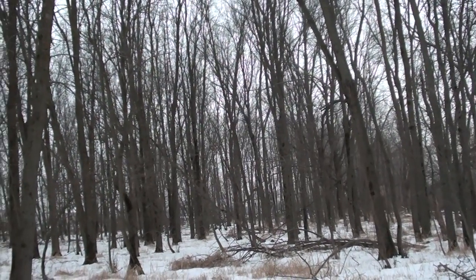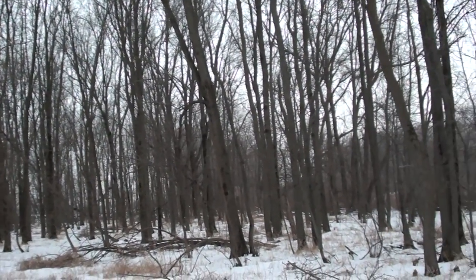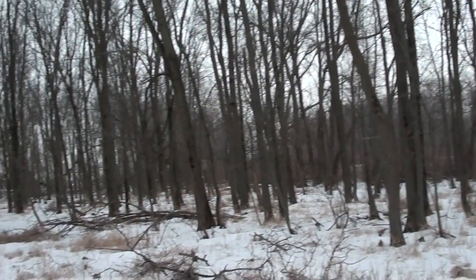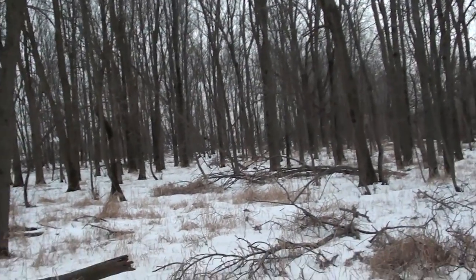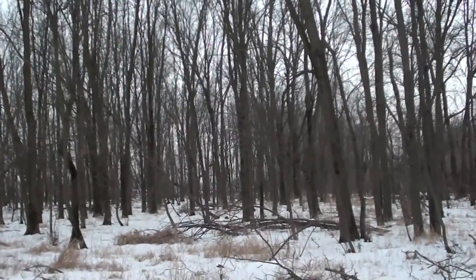Owls have feathers that actually muffle sounds, so you can't even listen for them flapping around — you just gotta look. You won't hear them going by you; you can only see them.